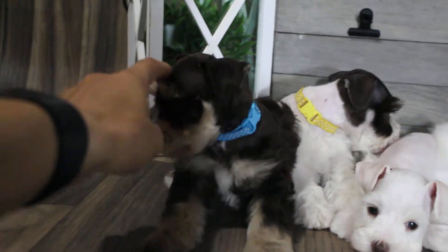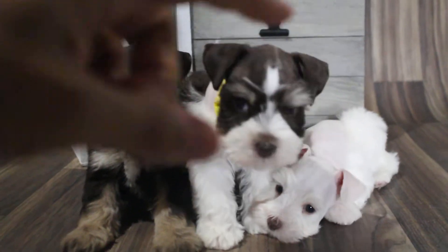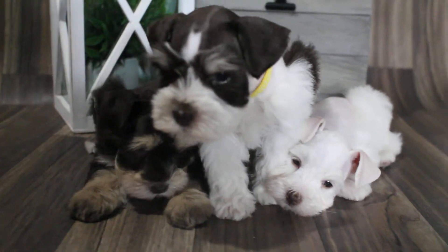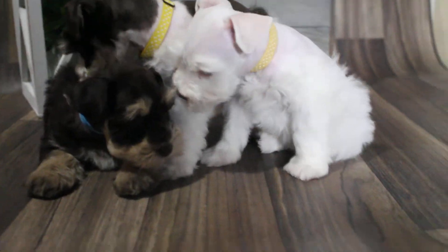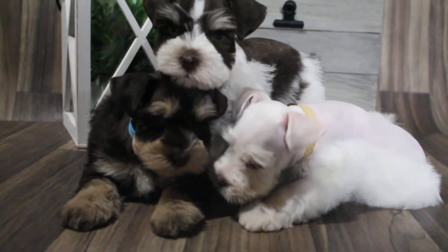I think this is a liver and cream — that's what I'd call it. This one is a liver and tan boy. He has more creamy eyebrows but his markings are much darker, as you can tell. They're pretty dark, especially compared to the white boy — you can tell they're pretty dark markings.